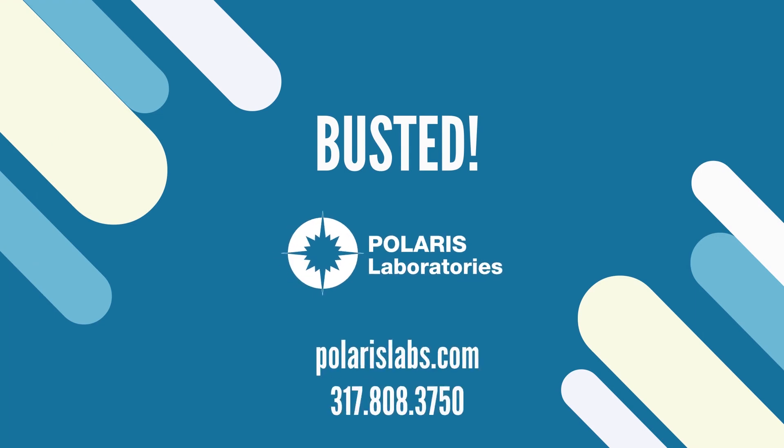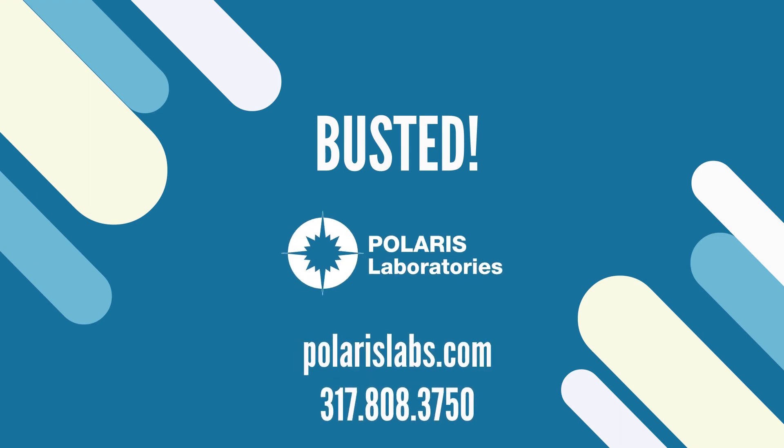That's another coolant myth busted. Watch more videos in our series to see us prove common coolant myths wrong and help you save more of your equipment.